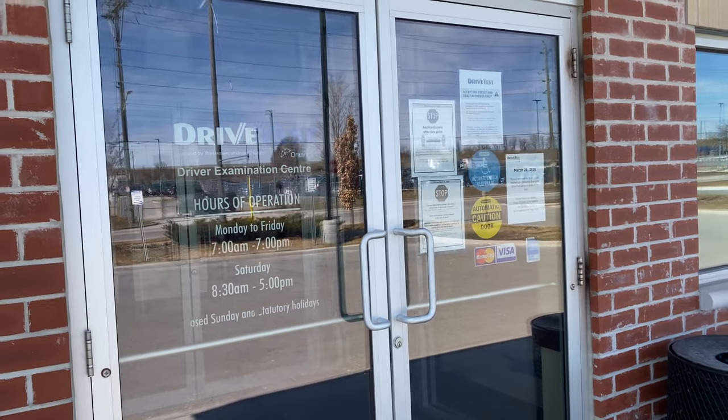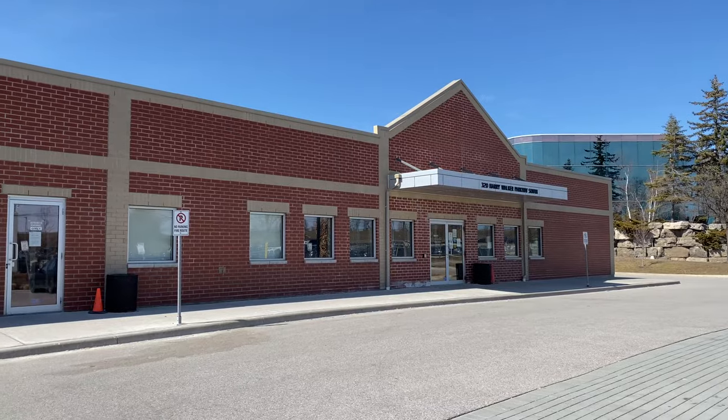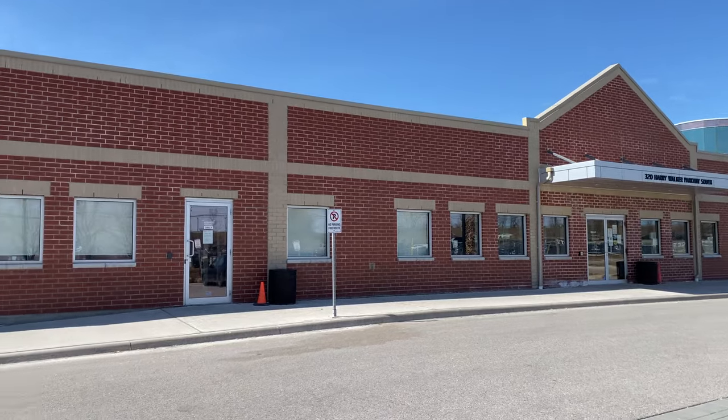Hi everyone! Today I'm at the Newmarket Road Test Examination Center and we're gonna do the G2 Road Test. We're gonna show you the full route and give you tips and tricks so that you can pass your test right from the first time. Let's go!